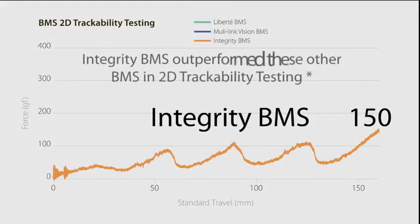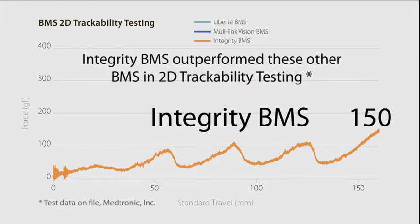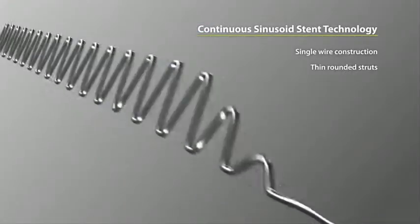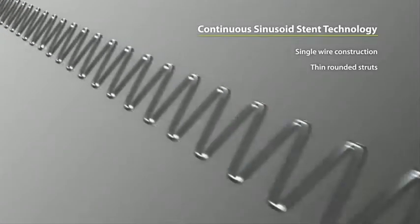The Integrity stent, incorporating continuous sinusoid technology, outperforms these other bare metal stents in two-dimensional trackability testing. Why does the Integrity stent require so little force?